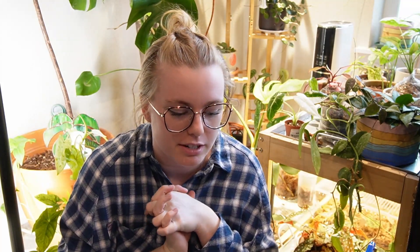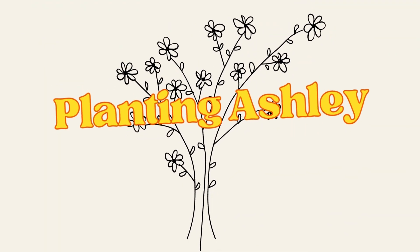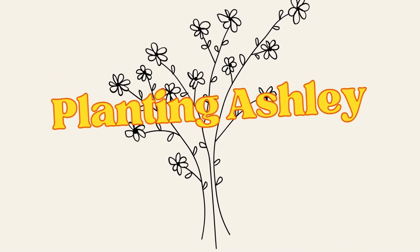Hey, welcome back to my YouTube channel! Today I am going to be doing a huge plant haul. I'm going to be telling you about all the plants I purchased in September of 2023.